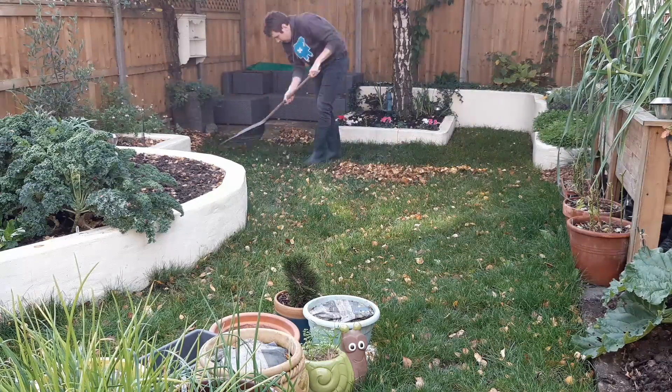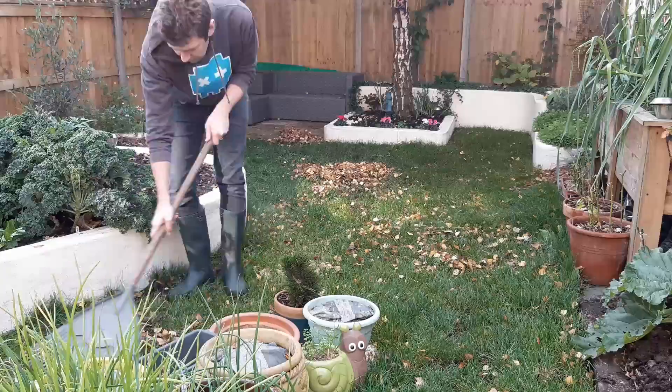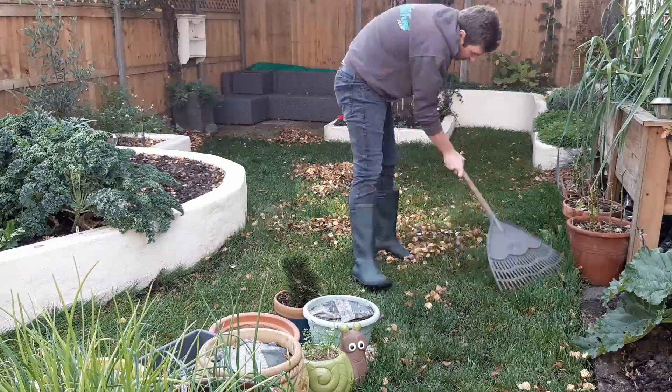Rake up any fallen leaves and scatter them over your flower beds. It'll add nutrients to the soil and will allow the grass to see a little light, so it doesn't die off.